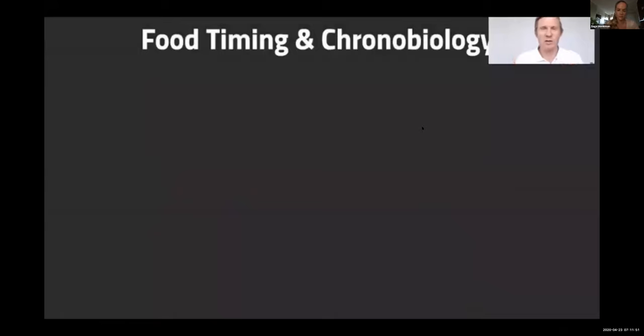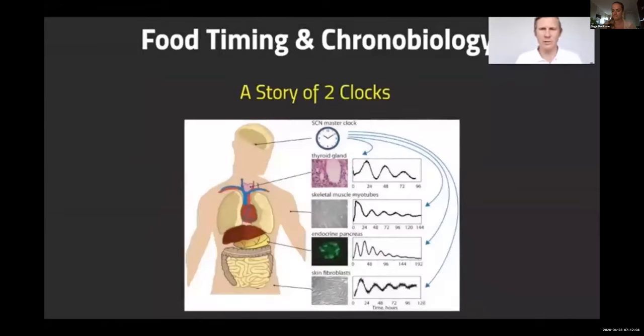One of the most interesting areas in pH360 is the chronobiology side of things. I wanted to give a brief view on it right now in regards to nutrition. Chronobiology is really the story of two clocks. What's very important is that we all know — or may know — that we have a central clock in our brain that works on light and dark.